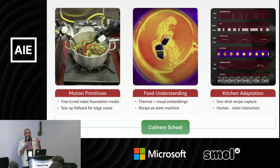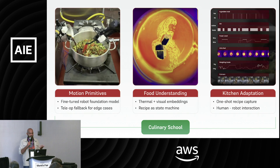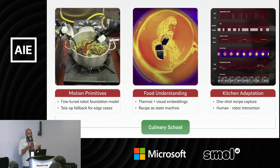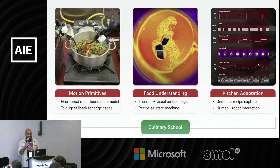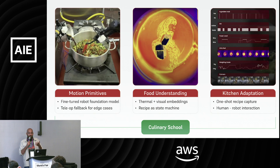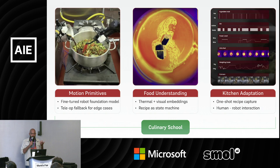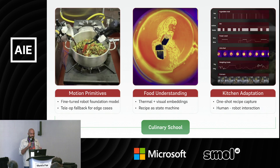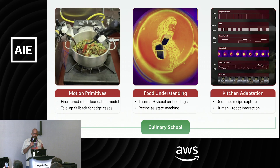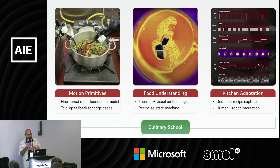What does culinary school actually mean for a robot? It needs to learn all the motion primitives that come with human beings — how to pick something up, how to stir a pot. We use robot foundation models that we fine-tune, with teleoperation as a fallback for edge cases. But that's not enough: the robot still needs to understand food — are the onions brown enough, is the steak shrinking properly, can you sense when shrimp is done? Ingredients vary seasonally and daily, so we use thermal and visual embeddings specific to cooking to reason through unseen environments, and we model recipes as state machines built on these embedding models.